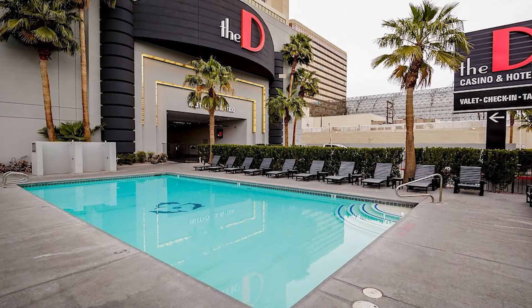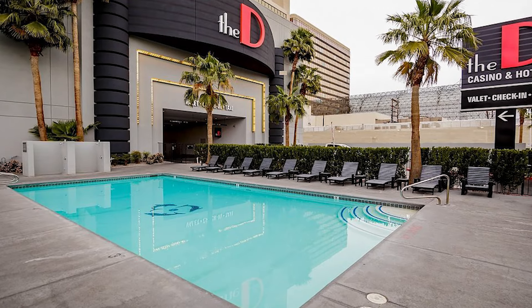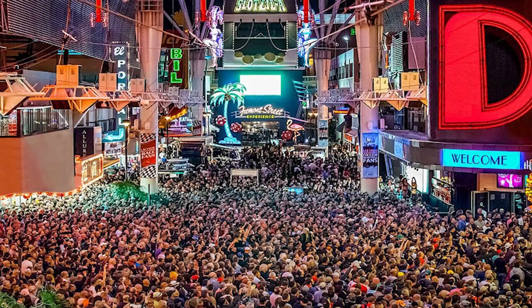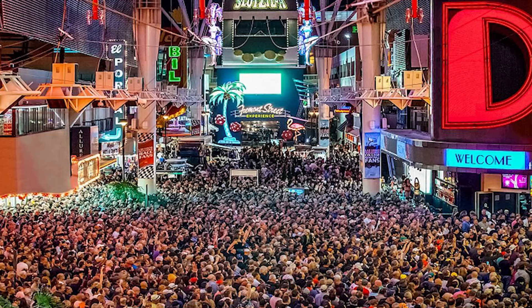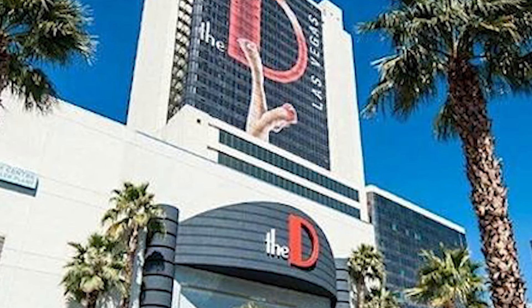In the end, The D is a solid choice if you're looking for a fun, budget-friendly stay in downtown Las Vegas. It's not the fanciest hotel in town, but it offers good value for money, especially if you're strategic about when you book.